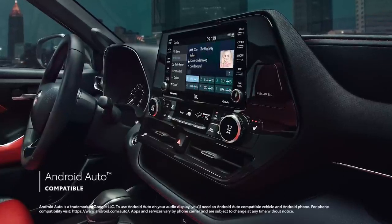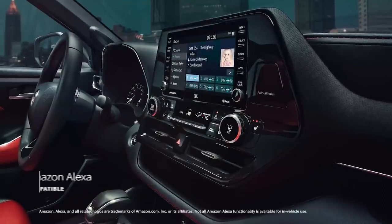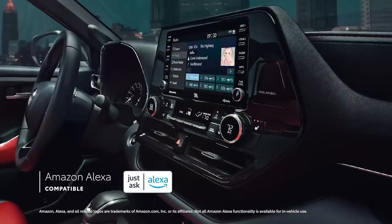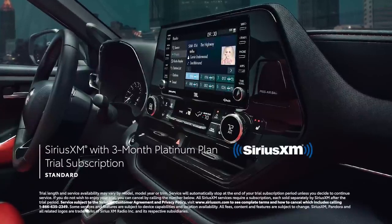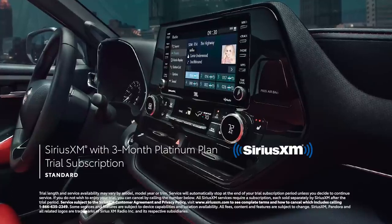In addition, Android Auto makes it easy to stay connected to Android devices, while Amazon Alexa connectivity keeps Amazon's digital assistant just a question away. Plus, there's even a standard three-month SiriusXM Platinum Plan trial subscription to more than 300 radio channels accessible throughout the country.